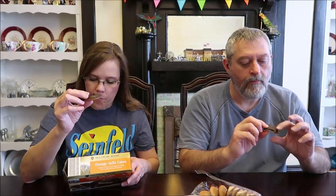The center is like a jelly. I think the brand is Jacob's — is it Jacob's Jaffa Cakes? Those taste very much like the traditional Jaffa Cakes.